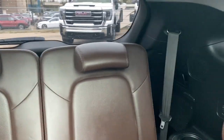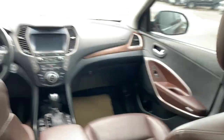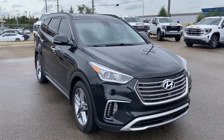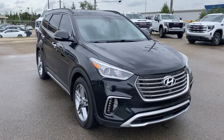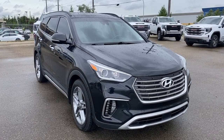Here's what the back row looks like, and this is the view from the back. Thank you so much for joining me for this quick review of the 2018 Hyundai Santa Fe XL Ultimate. Hope you enjoyed the video. Please like and subscribe, and we hope to see you at Wolfe GMC Buick very soon.